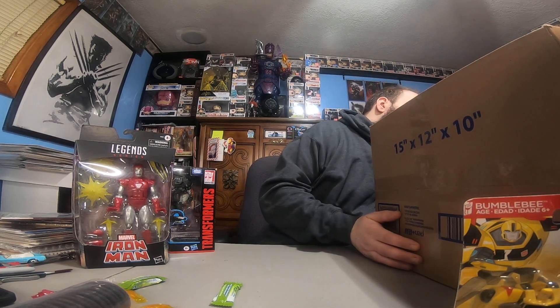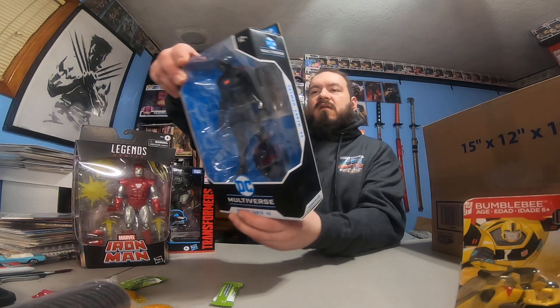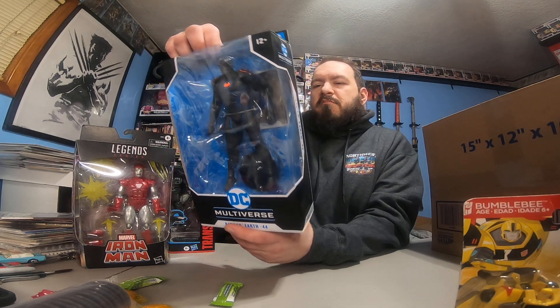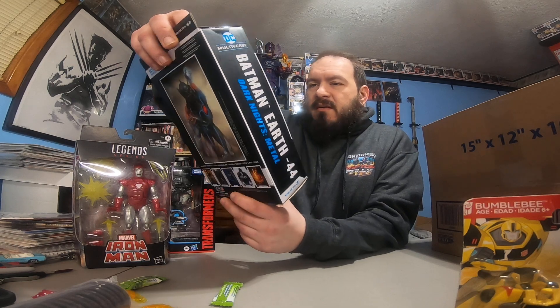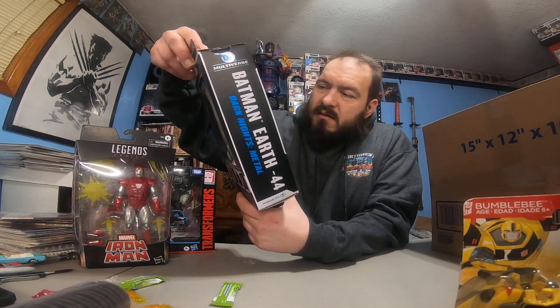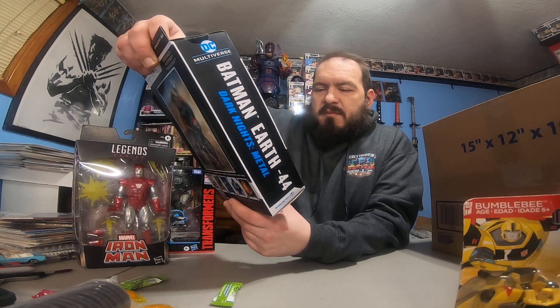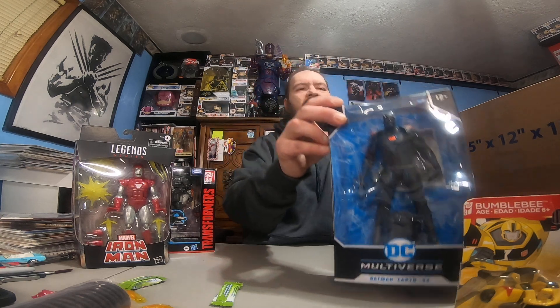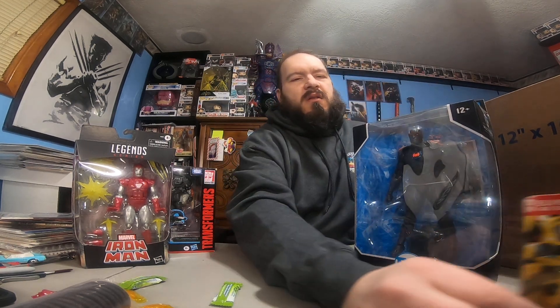I can feel some big boxes in here — let me scoot this toward the edge. Next up — he's got a lot of stuff packed in here — Batman Earth 44, Dark Knights Metal. Oh, that's a pretty cool looking suit. I'm not super familiar with DC's Earths and which ones are which. It's kind of like Marvel with the multiverse; Batman has different Earths and it's hard to keep track of them all.